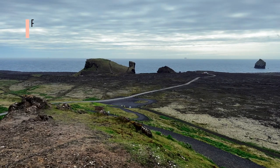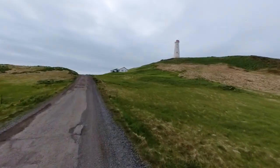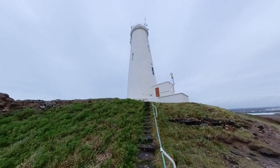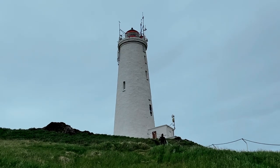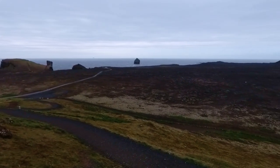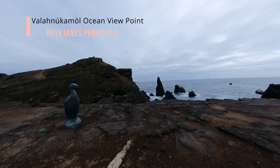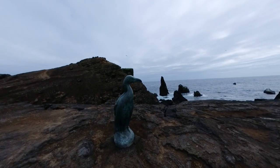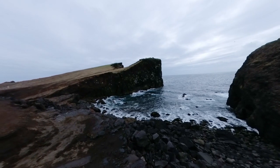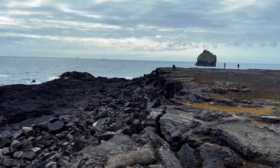Reykjanes Lighthouse offers breathtaking panoramic views of the North Atlantic Ocean. This iconic lighthouse stands tall as a guiding beacon for ships navigating the treacherous coastal waters. Visitors can climb to the top and admire the sweeping coastal vistas, capturing the beauty of Iceland's dramatic coastline. Valanukamol Ocean Viewpoint is a stunning location where one can take in awe-inspiring vistas of the vast Atlantic Ocean crashing against the rocky coastline, making it a popular spot for nature enthusiasts and photographers alike.